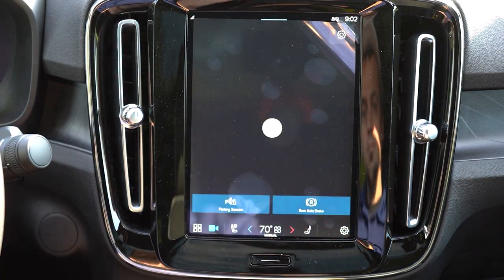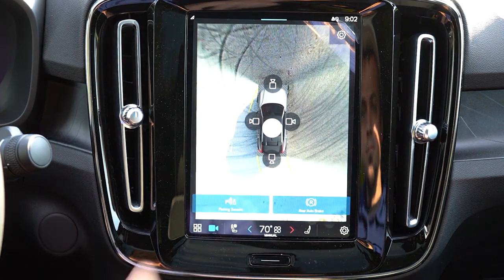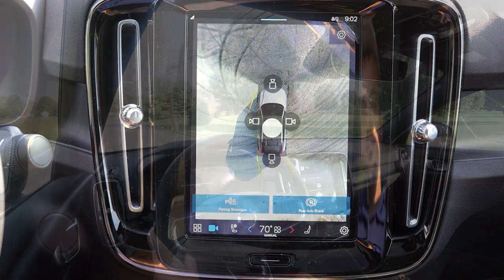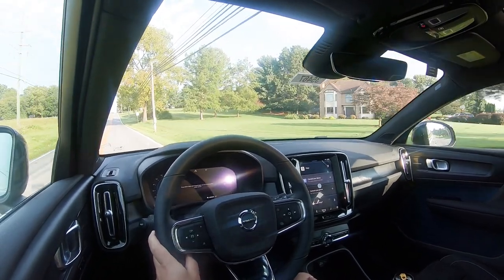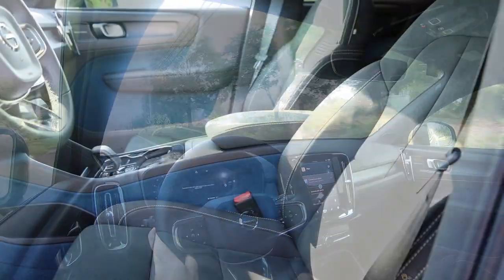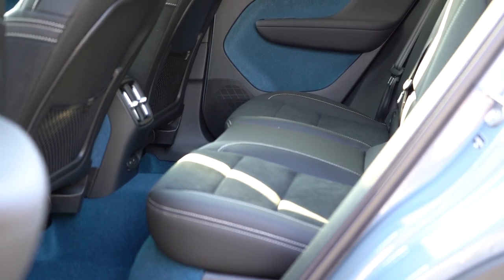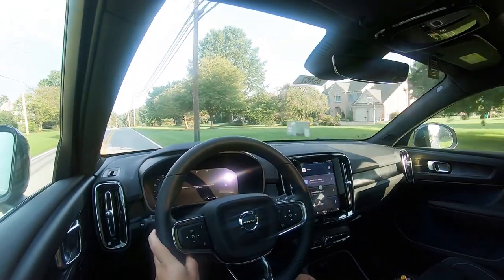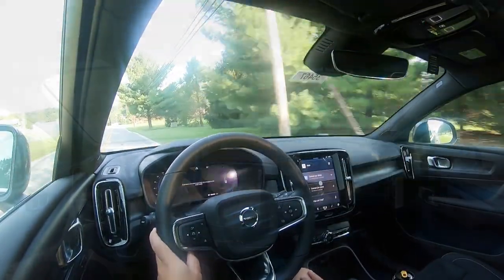When you put the C40 in reverse, you get an extremely high-definition rear-view camera, plus a 360-degree bird's-eye view with multiple camera angles. As expected, the C40 Recharge is an IIHS Top Safety Pick+, the highest rating given by IIHS — that's typical Volvo. Standard safety features include front, side, and side-curtain airbags, a driver's knee airbag, LATCH anchors, rear child door locks, tire pressure monitoring, lane keep assist, oncoming lane mitigation, road sign assist, park assist, blind spot monitoring with rear cross-traffic alert, adaptive cruise control, and Pilot Assist.